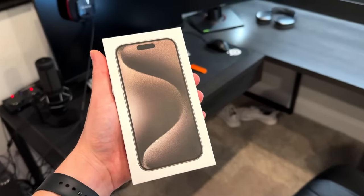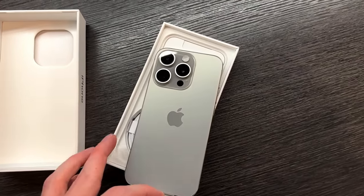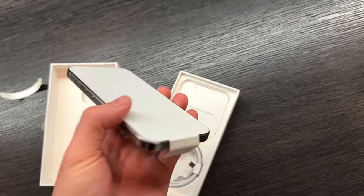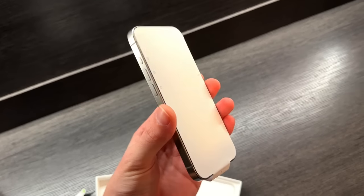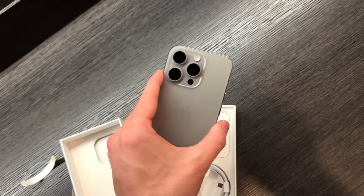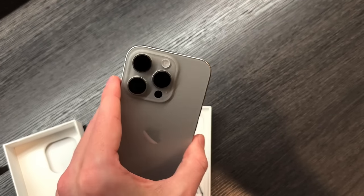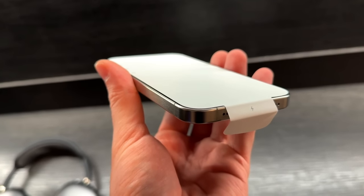It's unboxing time — wow, that came off super easily, flawless. This is the natural titanium color which I wasn't originally going to get. It's a nice kind of gray; in some lights it looks a bit gold which I don't love, but I think it's more silvery gray than gold. Very happy with that.